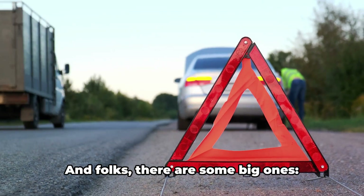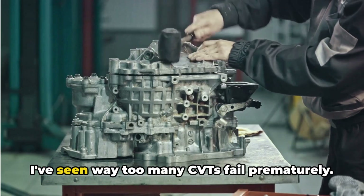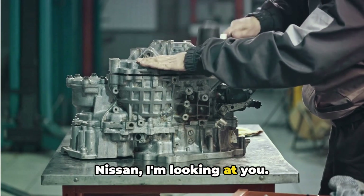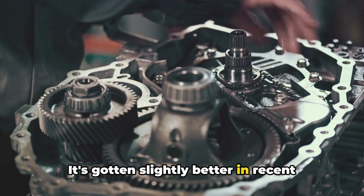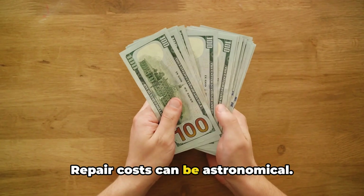Now for the cons, and folks, there are some big ones. Reliability is a major concern. I've seen way too many CVTs fail prematurely. Nissan, I'm looking at you — their Jatco CVTs have had a ton of issues, often crapping out well before 100,000 miles. It's gotten slightly better in recent years, but the reputation is there for a reason.